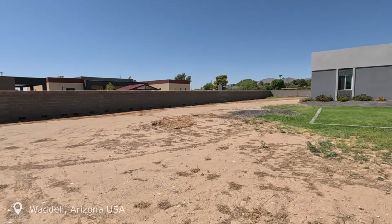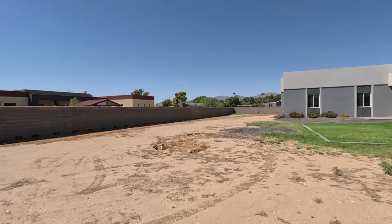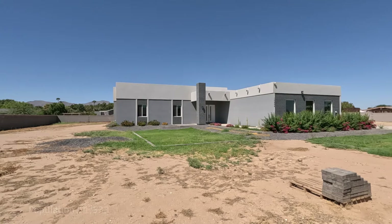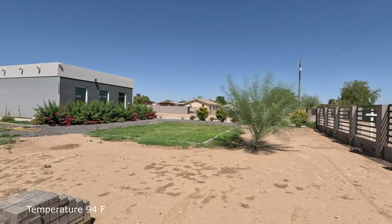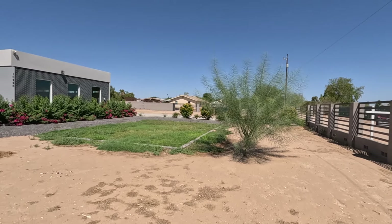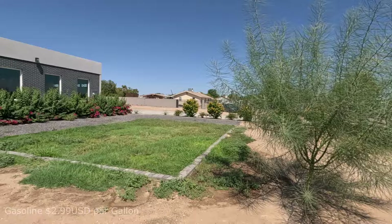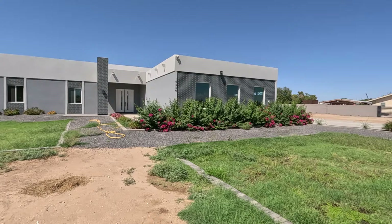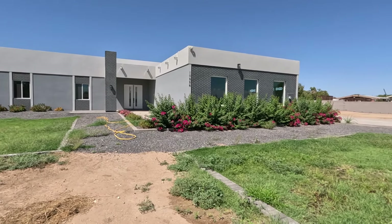Why has this home been on the market for 200 days? One-acre custom homes are highly desirable with no HOA. They may be trying to save some money by not doing the land stake, but in my opinion you want this thing showing at its best because you never know when someone is going to pop up to show the property.